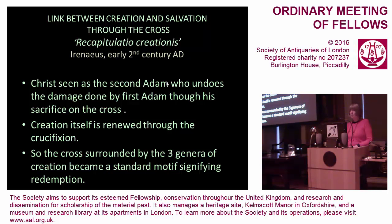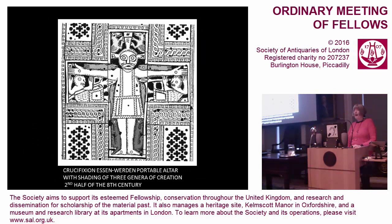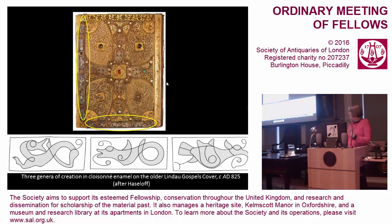There is no canon for the depiction of this motif; it is shown in all sorts of different ways. Here is one completely explicit version from the Essen-Werden portable altar, 8th century: a crucified Christ with rex above his head, two winged creatures of the air above, no less than four fish as creatures of the water beside him, and little quadrupeds as creatures of the land beside his legs. Another example is the older Lindau Gospel cover, where a cross spans the entire cover, and on the older enamel panels around the perimeter we have creatures of the land, water, and air.